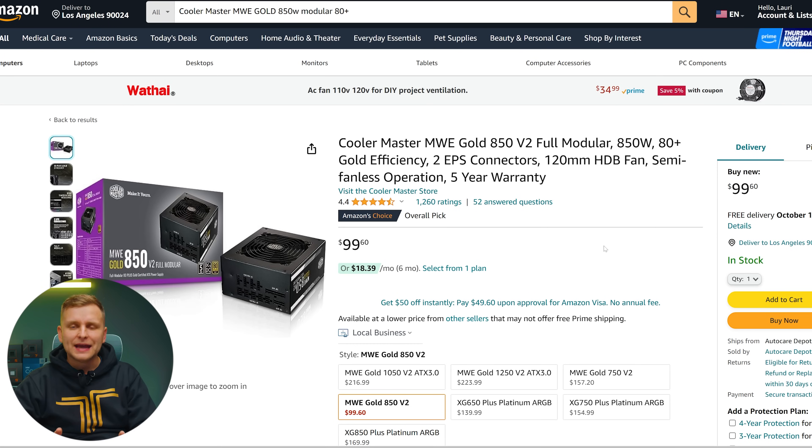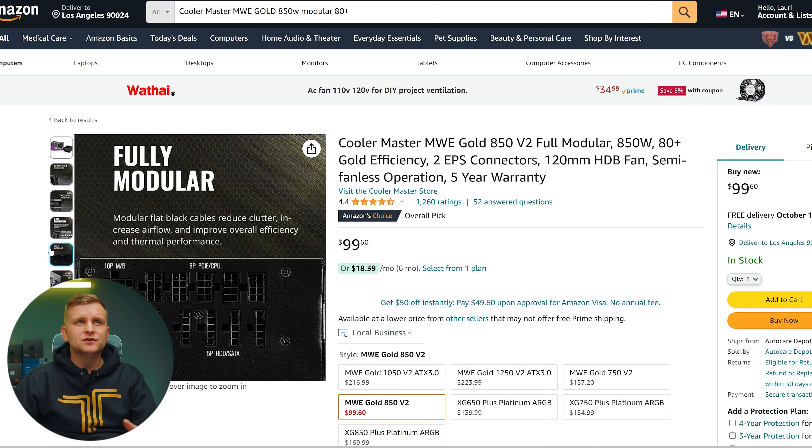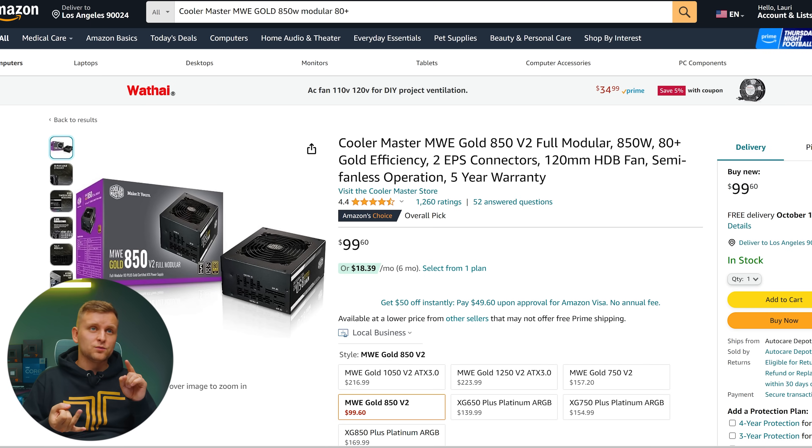For power supply, we're going with the Cooler Master MWE Gold 850W V2. This is fully modular, 850 watts, 80 Plus Gold rated — more power efficient and gives you everything you need. The 850W wattage supports future upgrades since it's a little more than what we're currently using, giving you future headroom as well as good power efficiency.